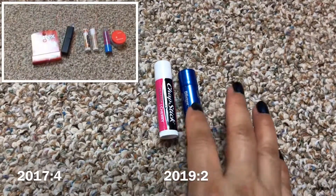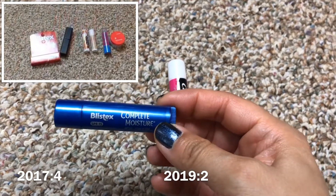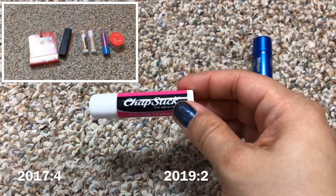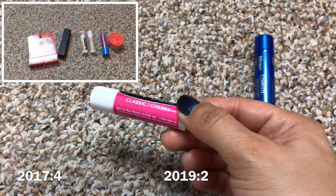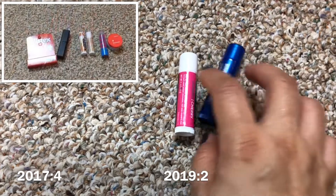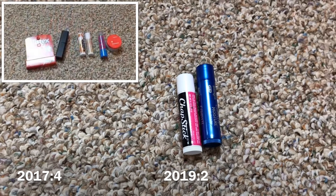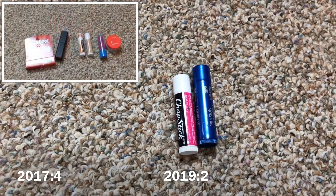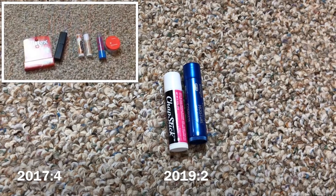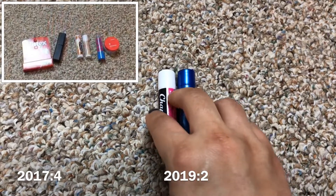For lip balms I have just two: a Blistex Complete Moisture (brand new) and a Chapstick in Classic Cherry, which I'm currently working on. Last inventory I had four lip balms and two treatments — I finished the treatments and two more lip balms, so I'm left with just two.